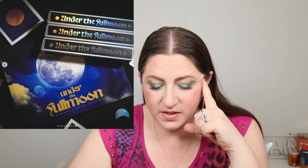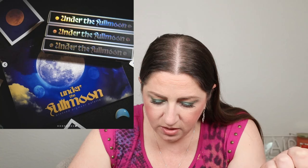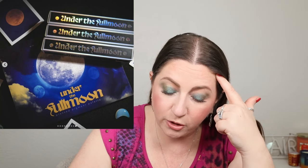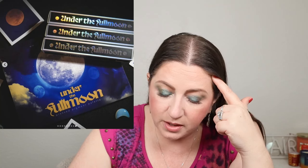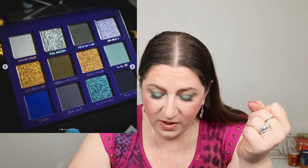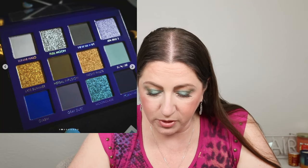It Spell Cosmetics is coming out with their newest collection called 'Under the Full Moon,' releasing February 29th at 7 p.m. for $32 — or around $28 with affiliate codes. The lip glosses are $15 and the bundle is $60, with one palette and one bundle per order per customer. These look fantastic, but I've never tried anything from It Spell Cosmetics and I don't want to start with a blue color story.